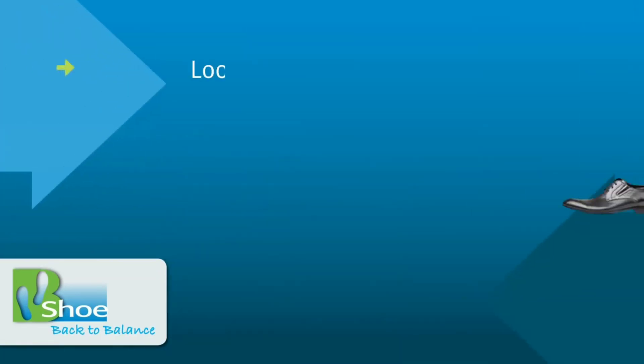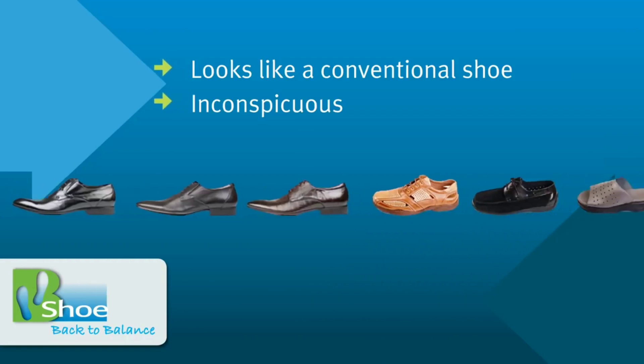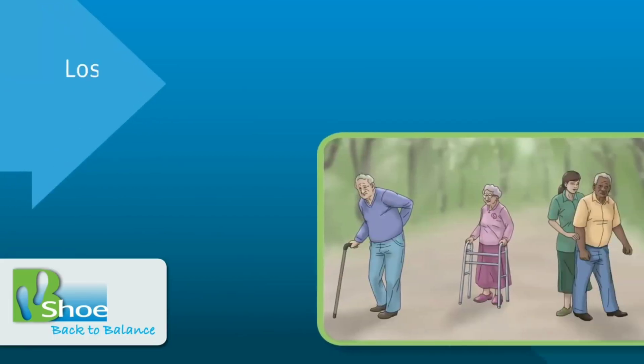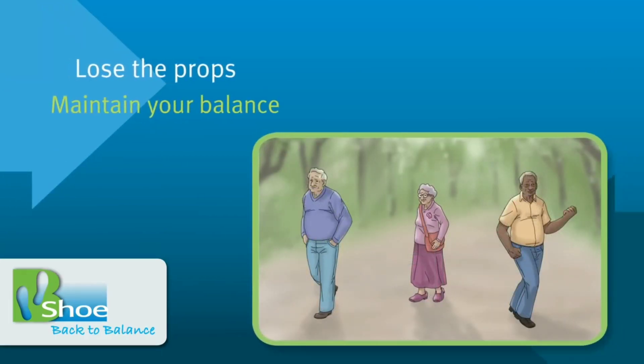The Bishu technology is integrated with a conventional shoe, enabling balance throughout one's day-to-day activities. Bishu frees seniors from canes or walkers and the stigma associated with these current solutions.